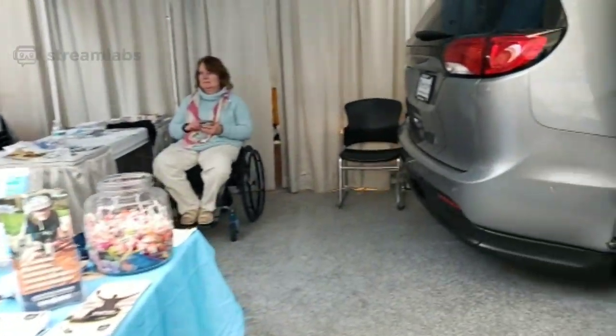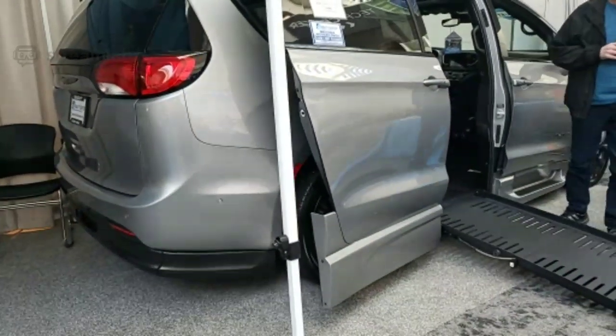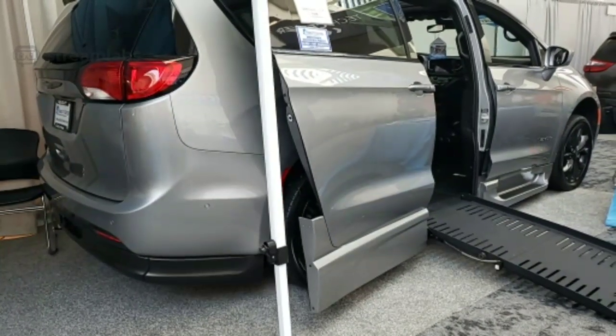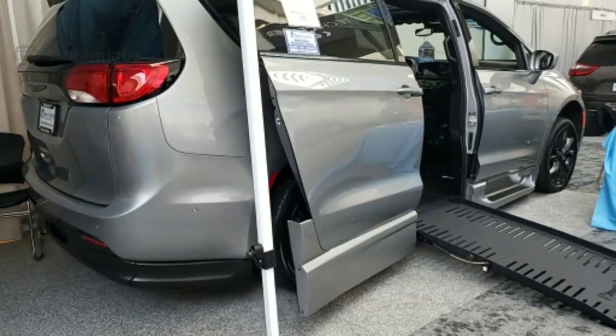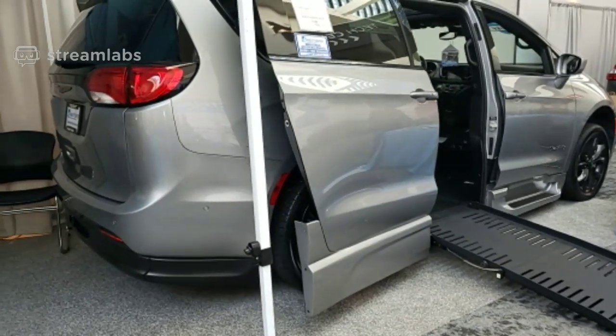Let's ask the professionals — what's the floor drop on the Pacifica? 16 inches. Wow. 17? In the Toyota? 14 in the Toyota and 16 in this one. That's insane for a minivan. Mr. Big Van Guy.